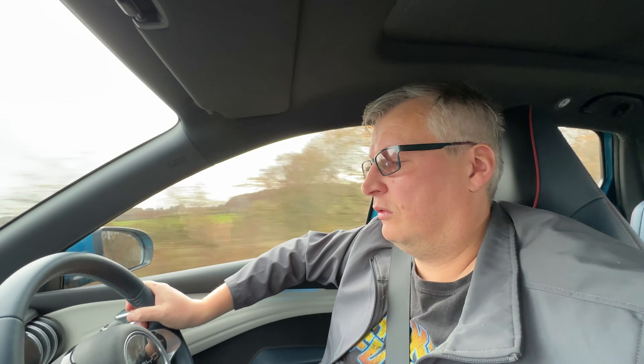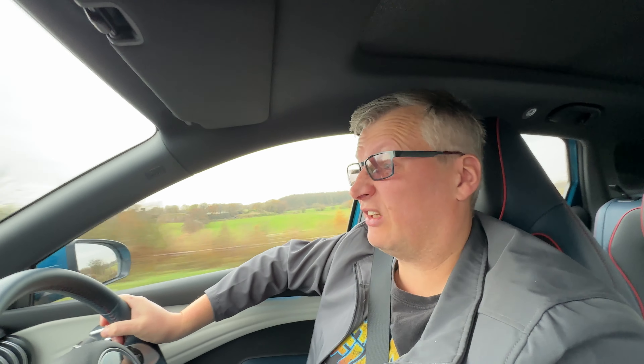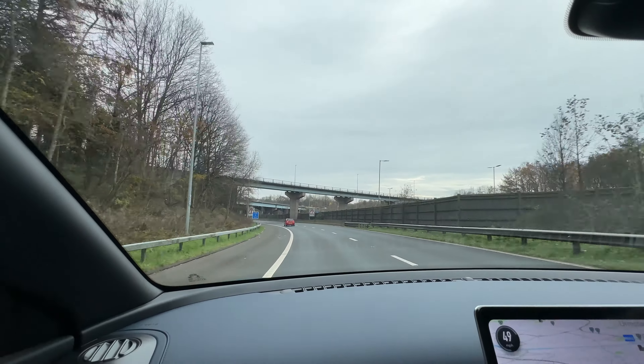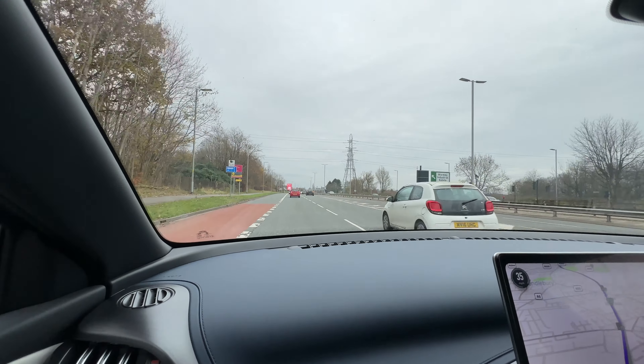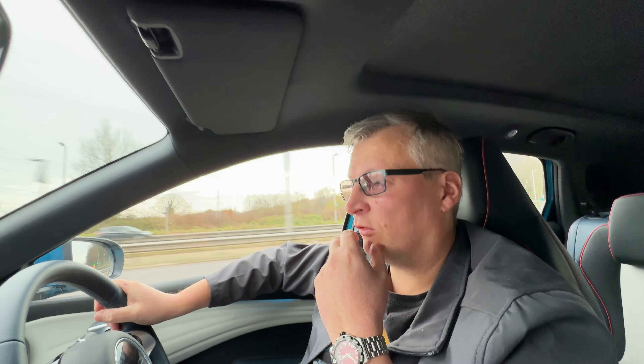We've just realised we were in sport mode the whole time — oops — but it would explain the range dropping. Back in Eco now and the range is showing 137 miles. Taking a 40 mph bend and the car stays composed; that's the beauty of an electric vehicle with its low centre of gravity. We're now in Salford heading through to Trafford Park, passing through the clean air zone, getting close to Old Trafford.